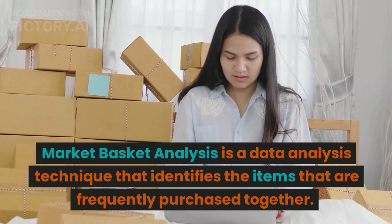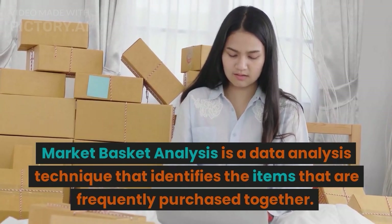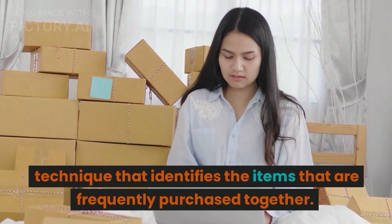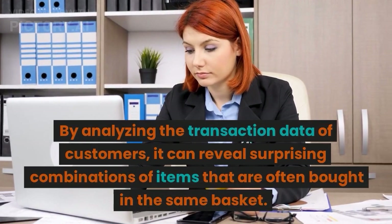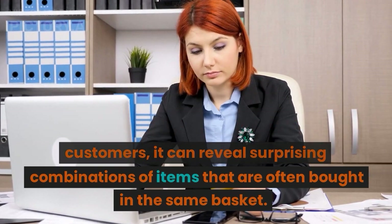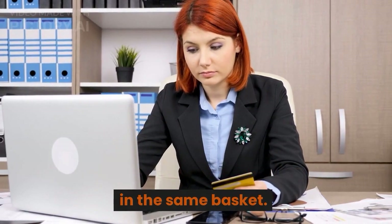Market basket analysis is a data analysis technique that identifies the items that are frequently purchased together. By analyzing the transaction data of customers, it can reveal surprising combinations of items that are often bought in the same basket.